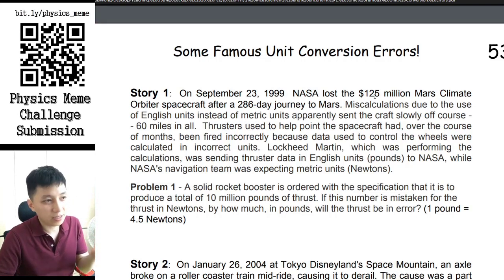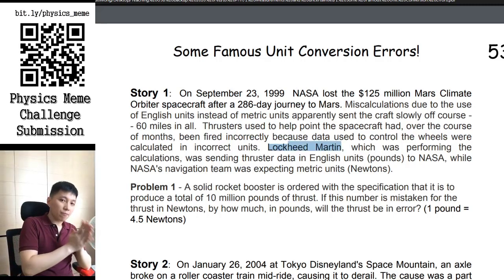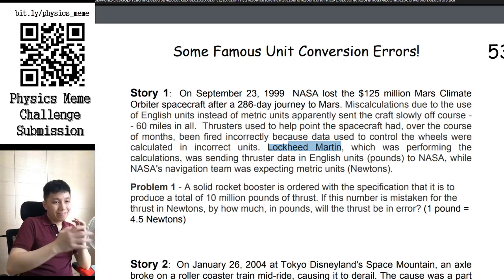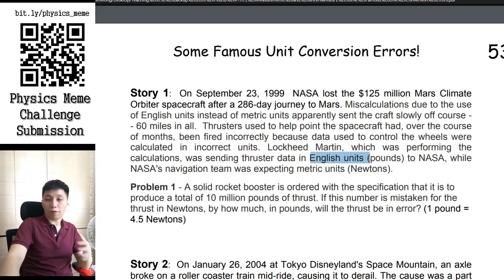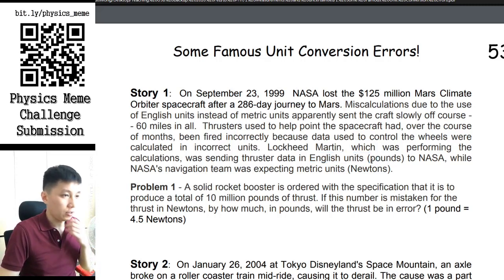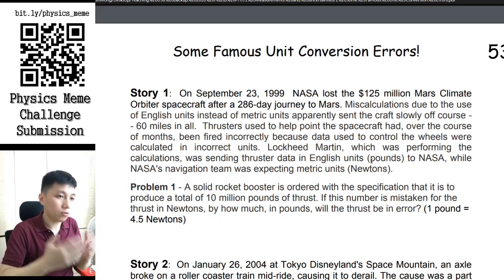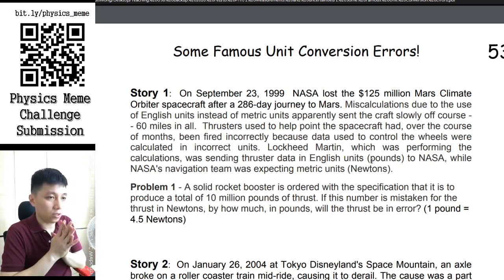Basically, the mistake is like what we said in the previous video — two teams using different unit systems. One used the metric system, the other used the Imperial system. The company Lockheed Martin is a very famous company in the US that makes military weapons and space exploration tools. They worked with NASA to provide some thruster data, however it was in the English unit — the Imperial system — more precisely, the thruster force was given in pound-force. NASA, having scientists from around the world, followed the tradition of using the metric system, which uses newtons for force.